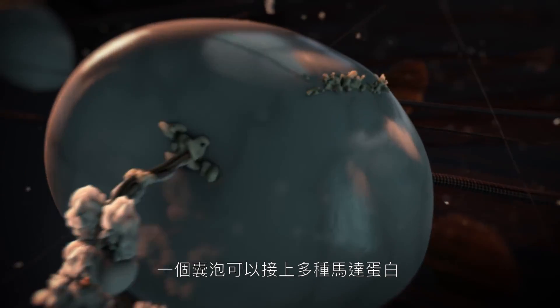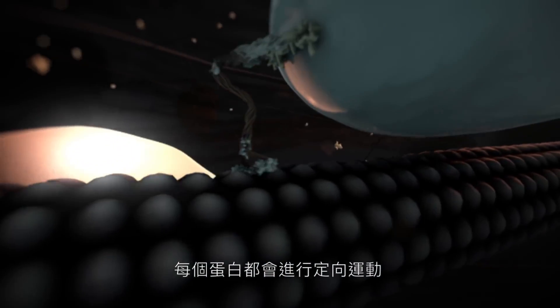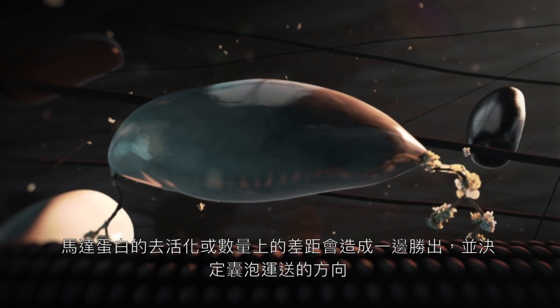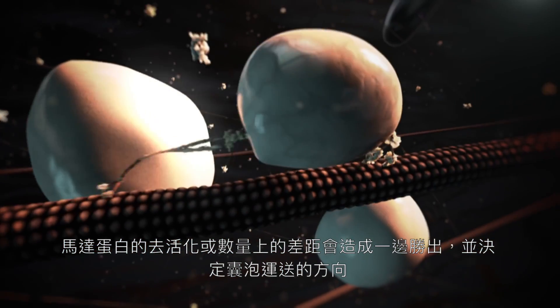Multiple motor proteins can be attached to the same cargo, causing bi-directional movement. Inactivation or loss of a motor protein will cause the opposing motors to take the lead.